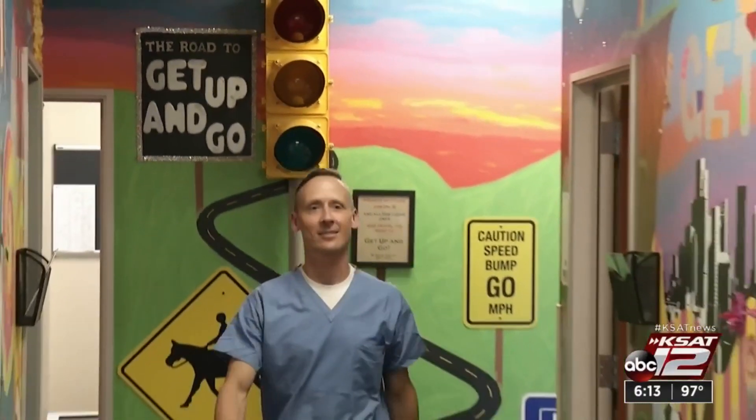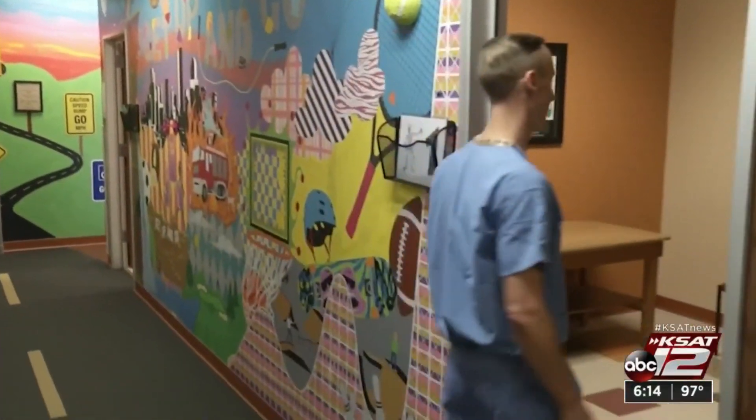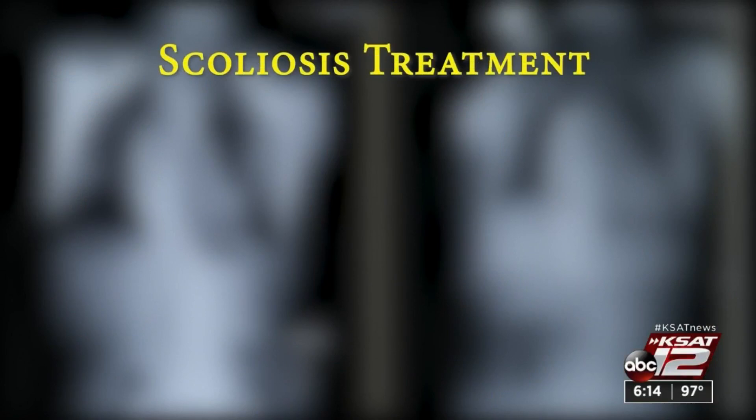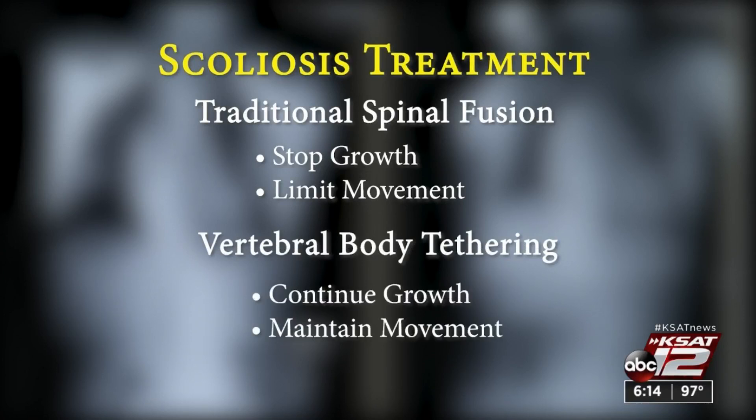Pediatric orthopedic surgeon Jaron Riley's main concern for kids with scoliosis: keep them moving and maintain their range of motion. One option was a traditional spinal fusion that would likely stop Sophie's growth. Or a new experimental surgery called vertebral body tethering.